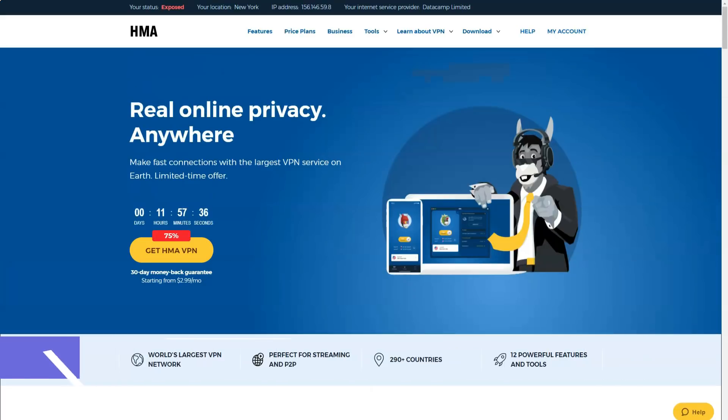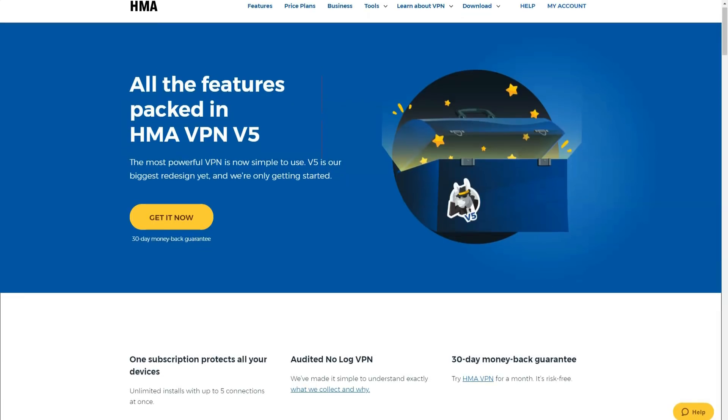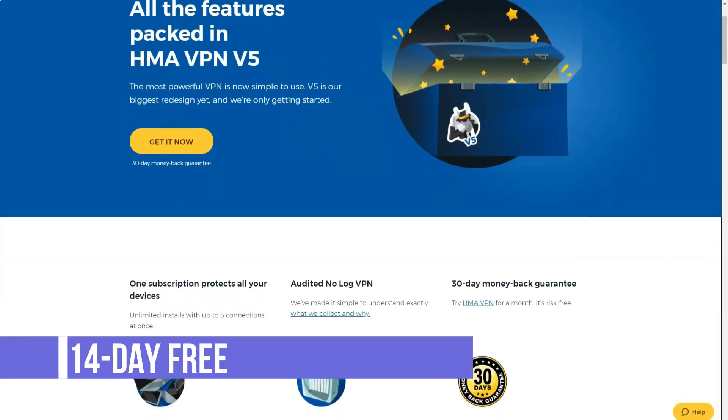There is also Wi-Fi hotspot protection against identity theft, hackers, and other intruders, which is certainly useful since most customers at least occasionally use public Wi-Fi and many do so on a regular basis. In addition, Hide My Ass offers VoIP to help you save on long-distance calls.